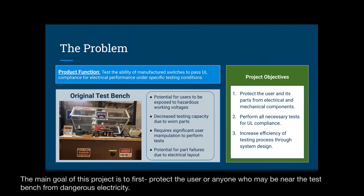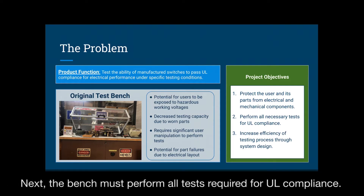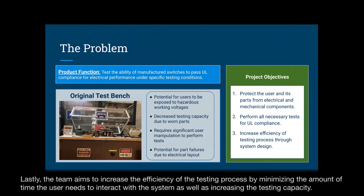The main goal of this project is to first protect the user, or anyone who may be near the bench, from dangerous electricity. Next, the bench must perform all tests required for UL compliance. Lastly, the team aims to increase the efficiency of the testing process by minimizing the amount of time the user needs to interact with the system, as well as increasing the testing capacity.